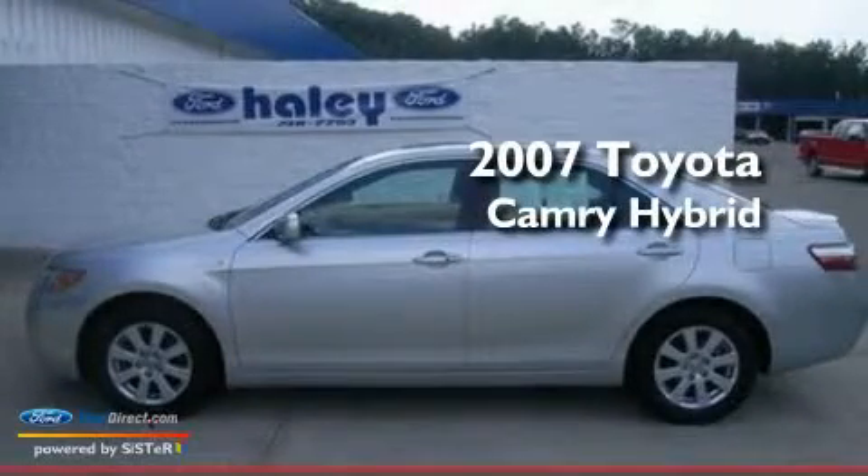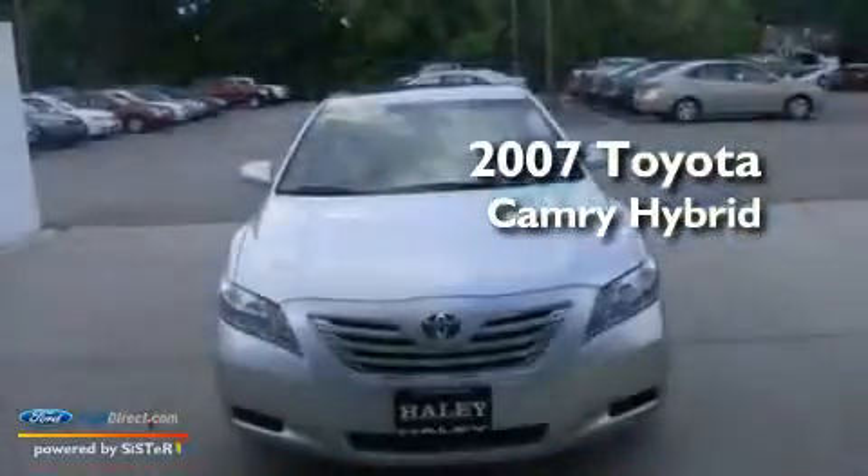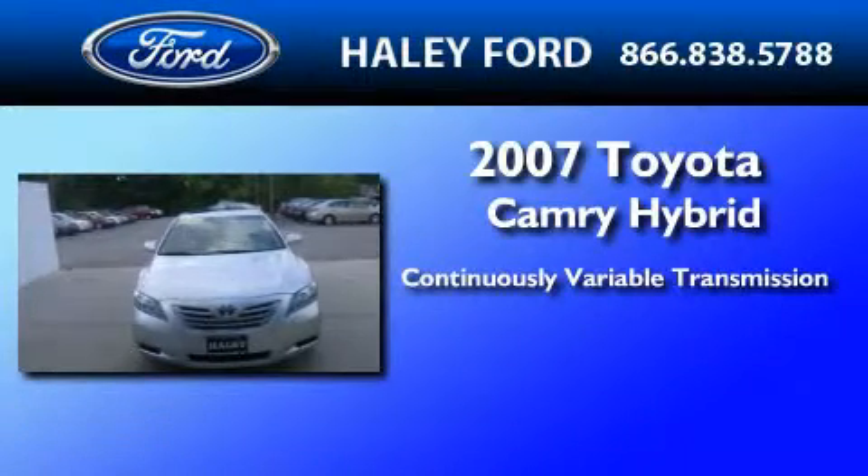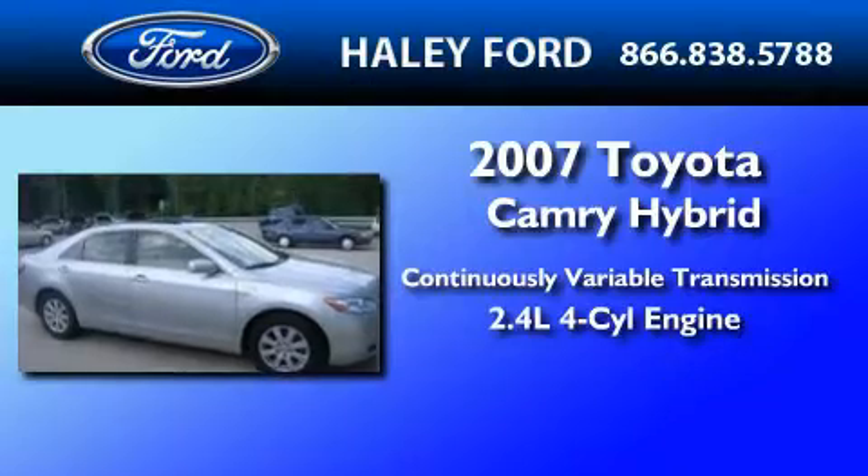This is a 2007 Toyota Camry Hybrid. This four-door sedan has a continuously variable transmission and an inline four-cylinder engine.